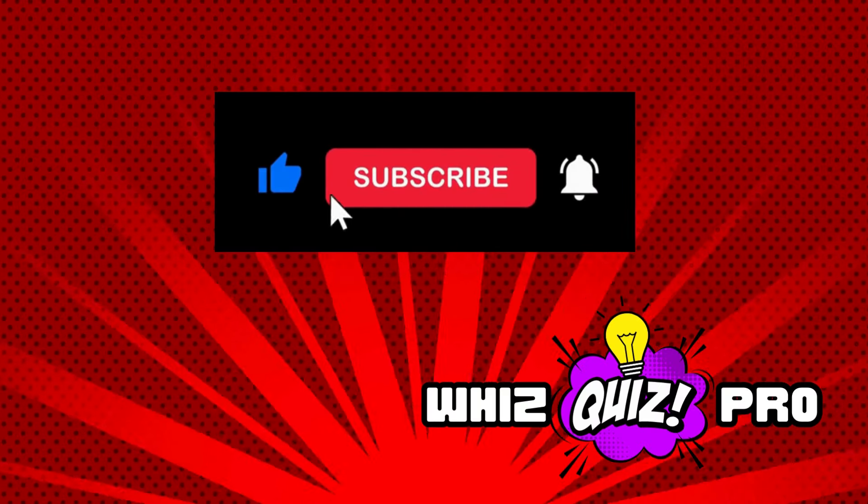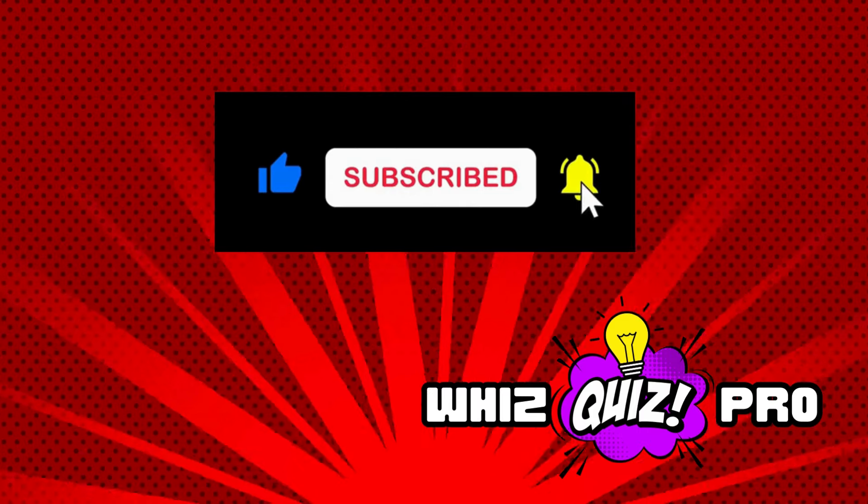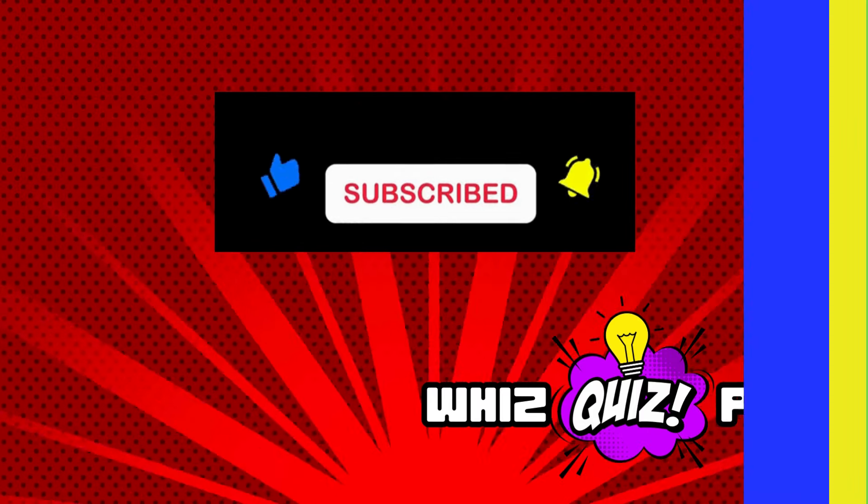Before we start, be sure to like and subscribe to our channel so that you don't miss our next challenge, game, or quiz. Let's go, Pro.